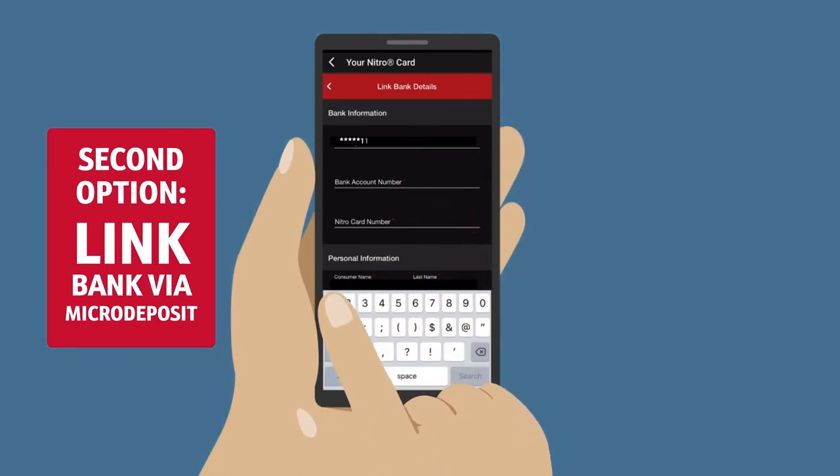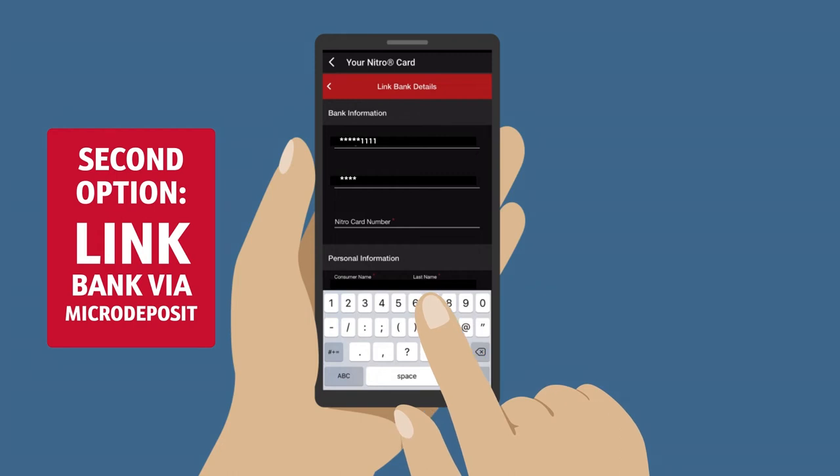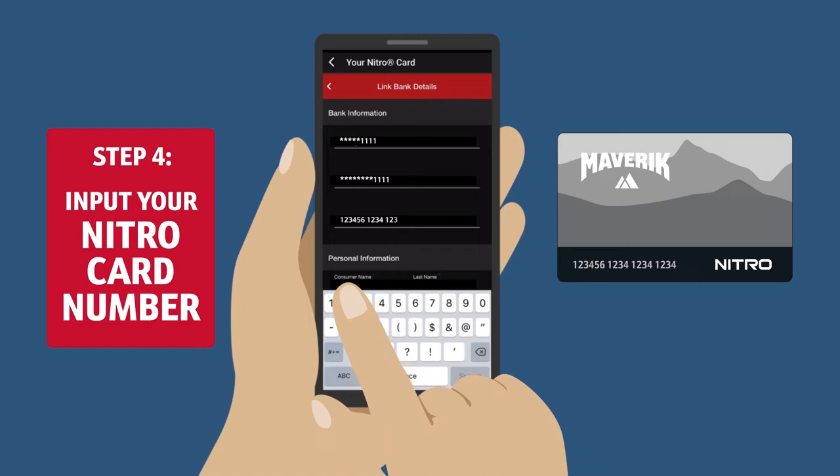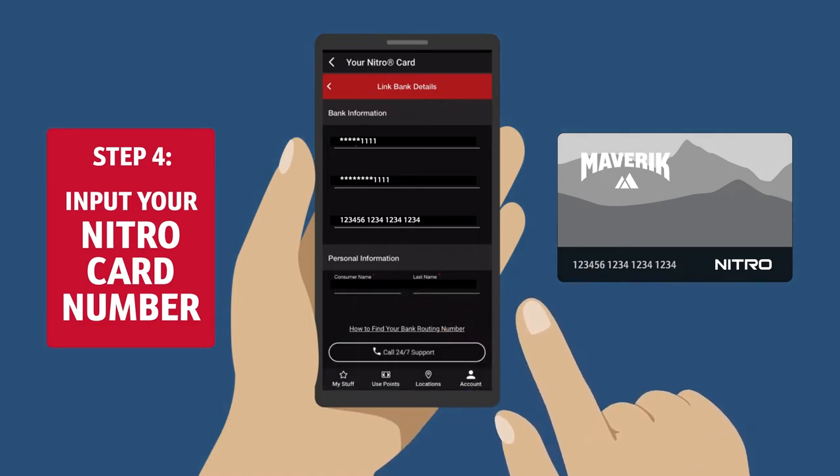You will then need to verify the account by reporting the amount of a micro deposit. Once you've linked your bank account, input your Nitro Card number. Note that you cannot complete the sign-up process without it.